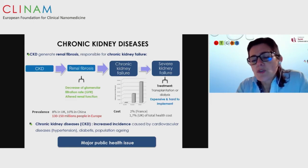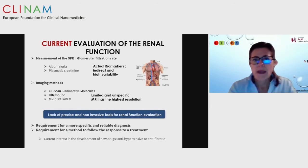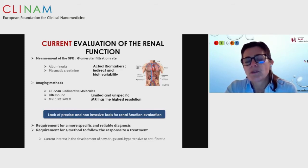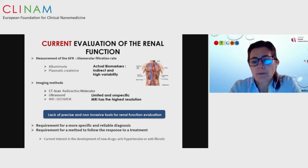The idea is to have an early diagnosis of renal dysfunction. Currently there are not many agents. The measurement of the glomerular filtration rate is made with albumin or creatinine, which are indirect and variable markers. Existing imaging methods based on CT scan, ultrasound, and MRI are currently unspecific. We need a better tool to predict earlier renal dysfunction.